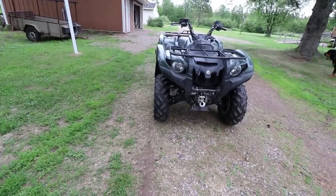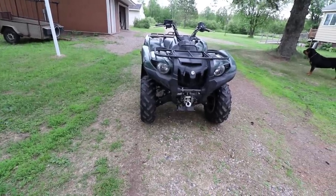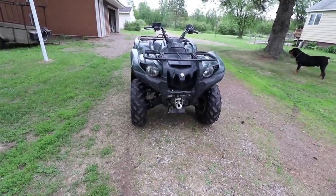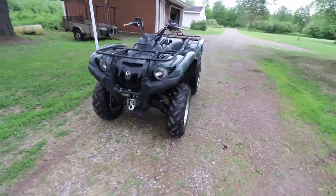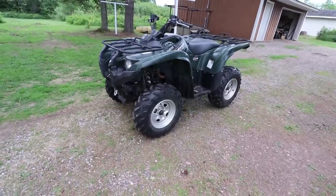We were looking at the Grizzlies and the Kodiaks. I had a Kodiak years ago, and my dad has a Kodiak right now. I definitely wanted to go with the Yamaha. I've owned one before, my dad has forever, and I just really like their machines. I'd never had a Polaris or any of the others, so I saw no reason to switch brands.